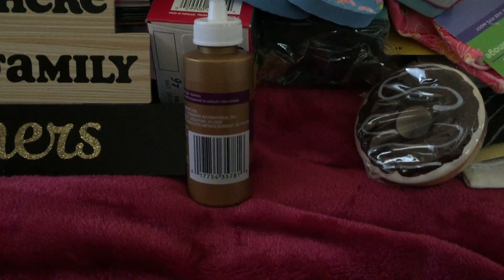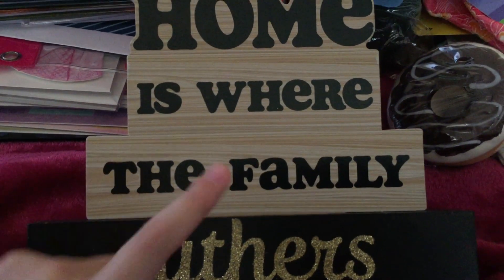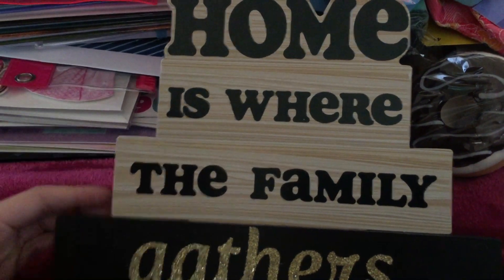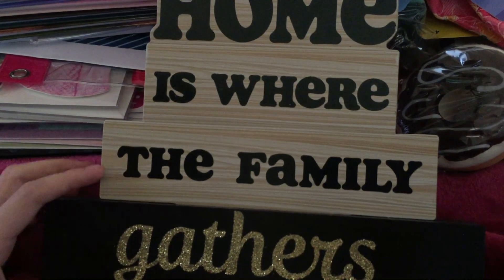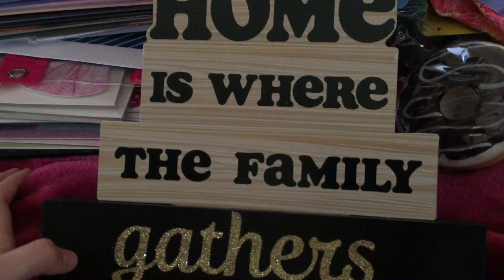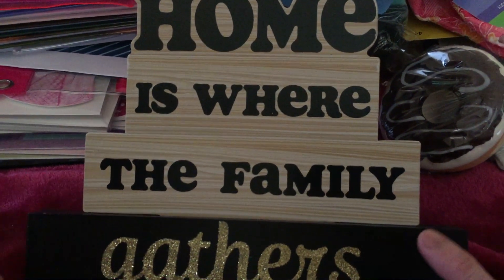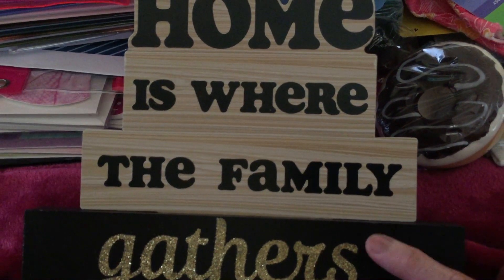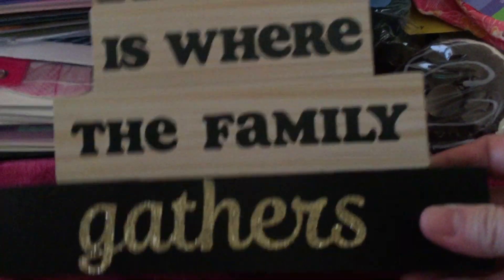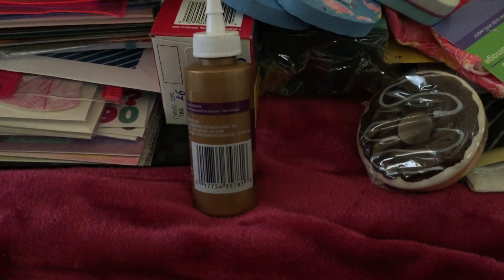Another thing is this like home decor. It says 'Home is where the family gathers.' So sparkly — I love the words. They have different words available, but the one I really love is this one because it says 'Home is where the family gathers,' which is very true. I will display it somewhere.